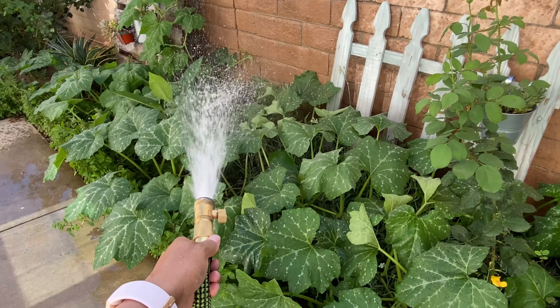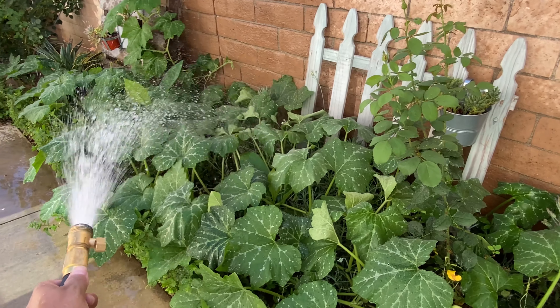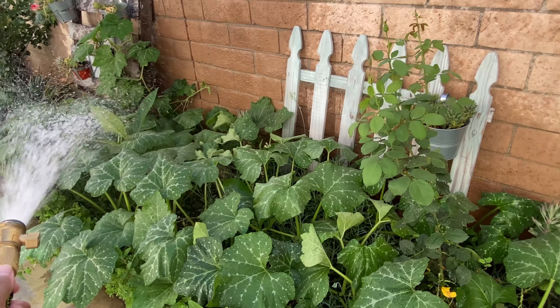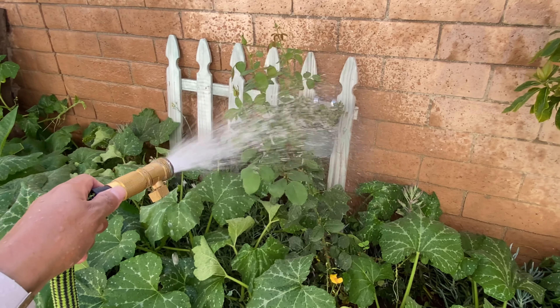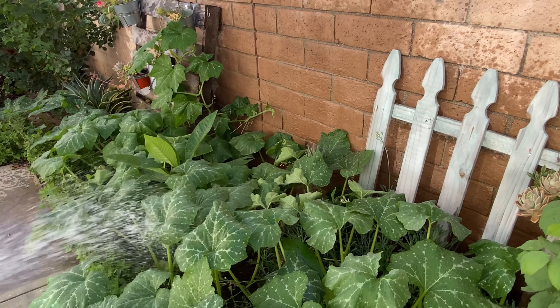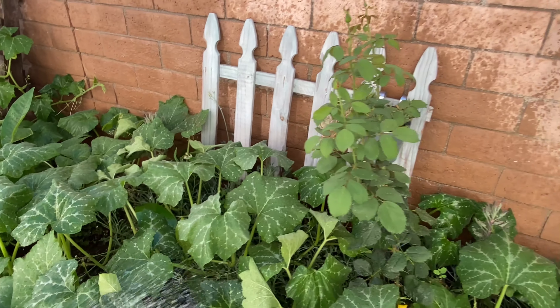Hi everyone, welcome to my vlog! I'm here today at my friend's house watering the plants. What I saw today is very exciting, guys — this plant is really growing so big, look!